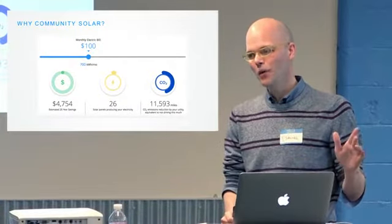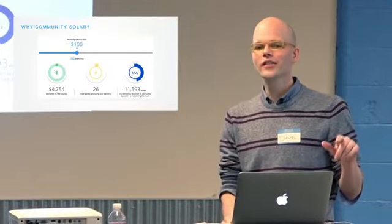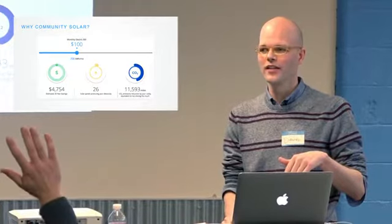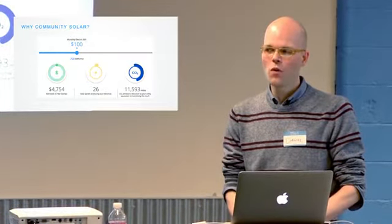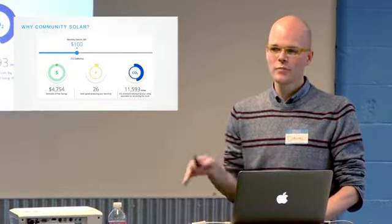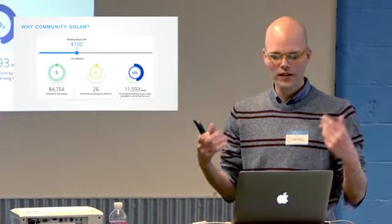So why sign up for community solar? There are really two main reasons. Who in here is a customer of Xcel Energy? So almost everyone. In Minnesota, the state legislature passed a community solar bill a few years back that required Xcel Energy to run a community solar program. It's designed to save you money on your electricity bill, and at the same time you support the development of local solar installations and help Xcel meet their solar targets.